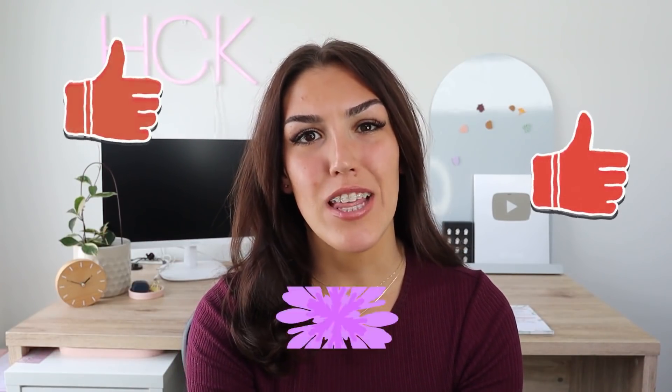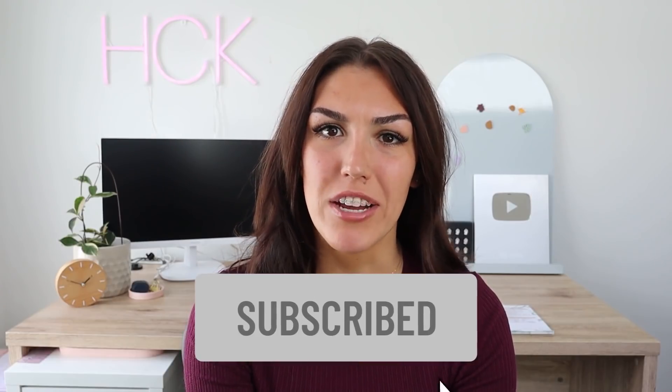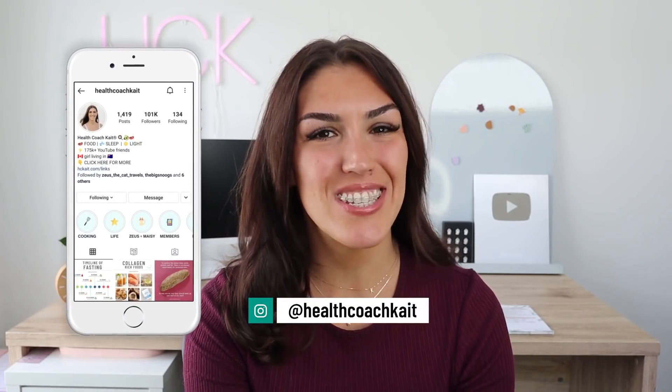Hey guys, welcome back to my channel. If you're new here, my name is Kate. I'm a health coach and I post videos on a high fat, nutrient dense way of eating. If you like this video please give it a thumbs up, feel free to share, and make sure to subscribe. Also follow me on Instagram, Twitter, and Facebook where I share new posts every single day.